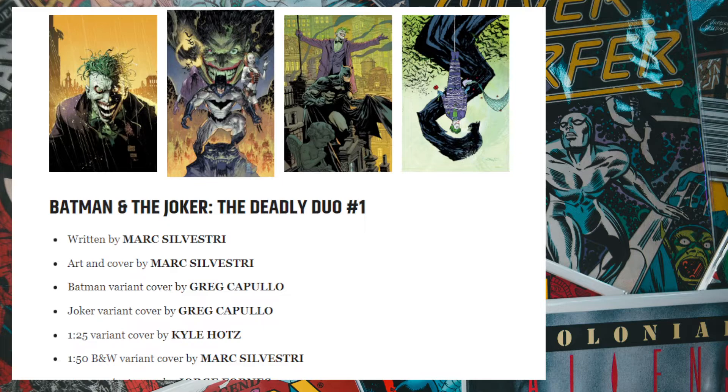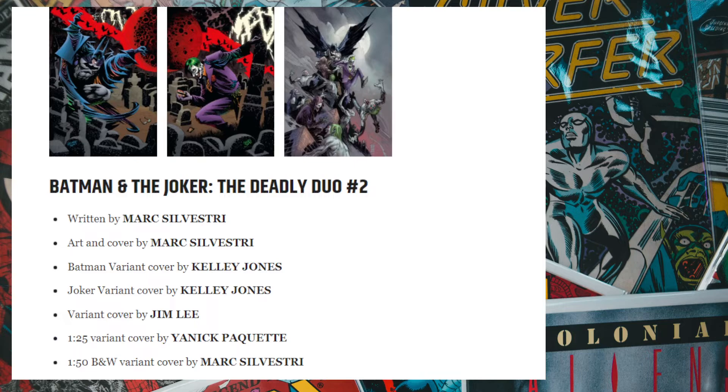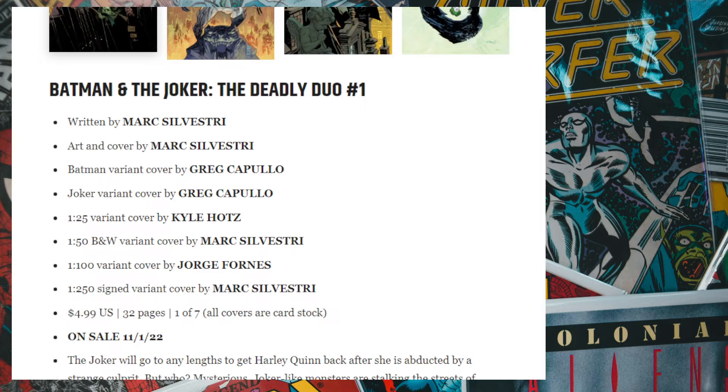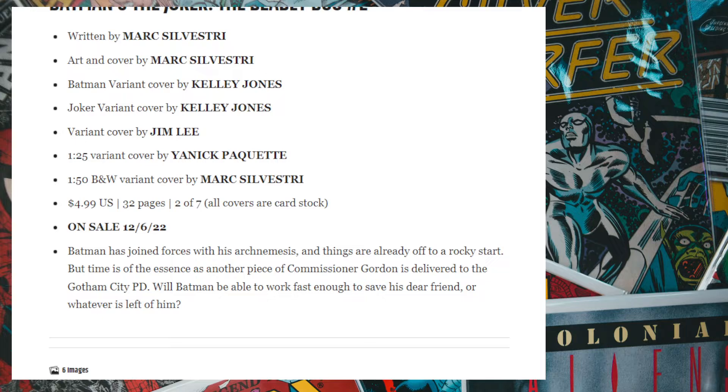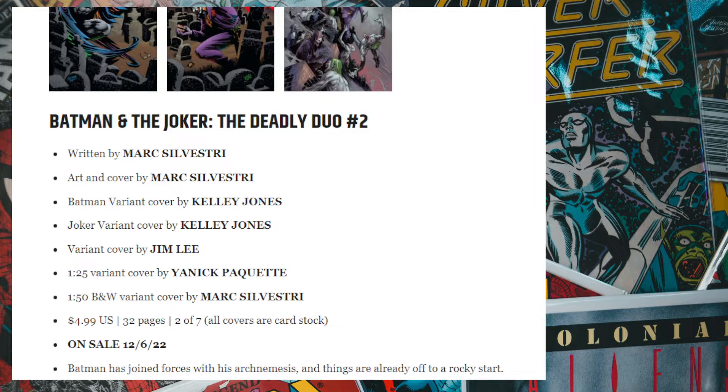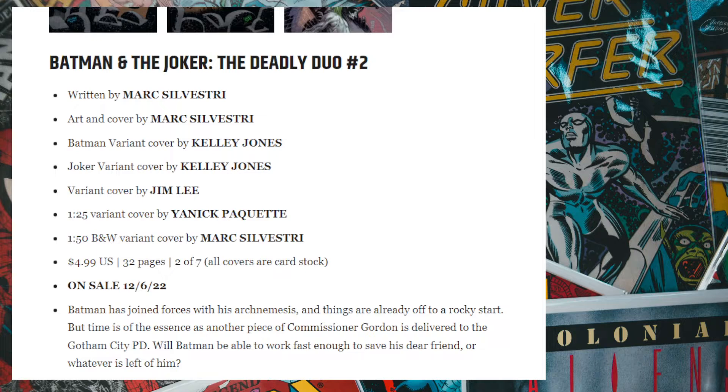First off we have Mark Silvestri bringing Batman and the Joker together. This book runs around five dollars. We have the first issue released, then the second issue also released in the first week of December. They're soliciting both issues at the same time — it seems like a marketing tactic to get as much money up front as possible. Collecting all seven issues will run you around 35 dollars, though the trade paperback will probably be around $24.99.